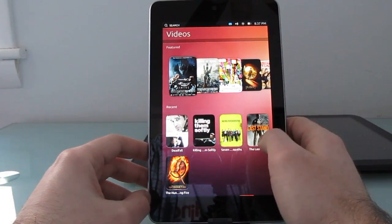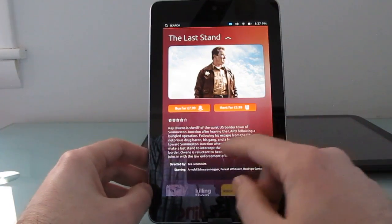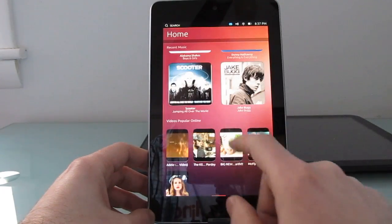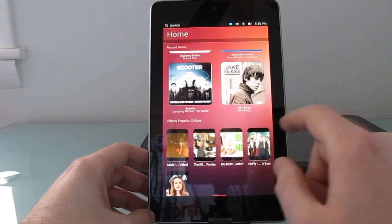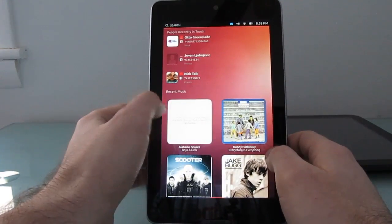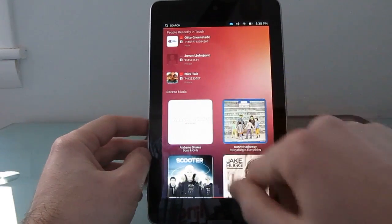From videos, for instance, if you tap on one of these you see an interface to buy or rent videos. The same sort of thing goes with music — if you click on recent music, none of these are actually on the device right now, so you can't play them.